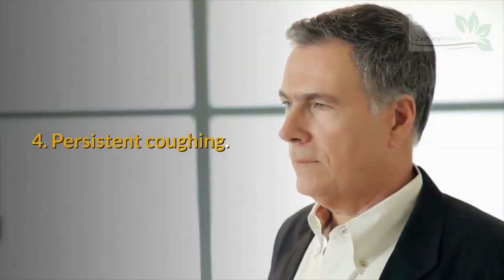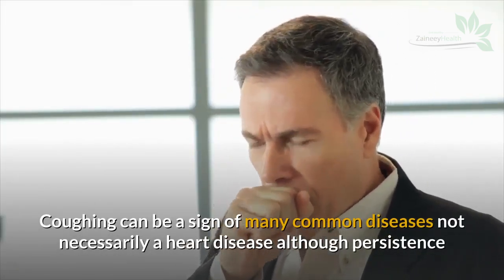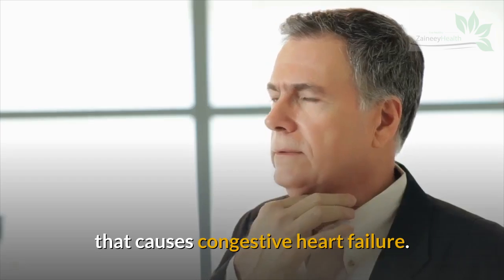Sign 4: Persistent Coughing. Coughing can be a sign of many common diseases, not necessarily heart disease, although a persistent and never-ending cough can be a sign of a buildup of fluid in the lungs that causes congestive heart failure.